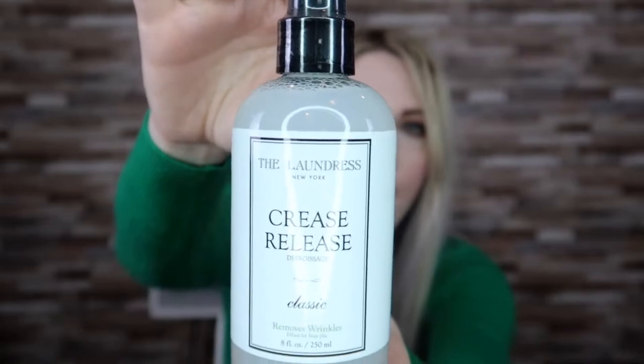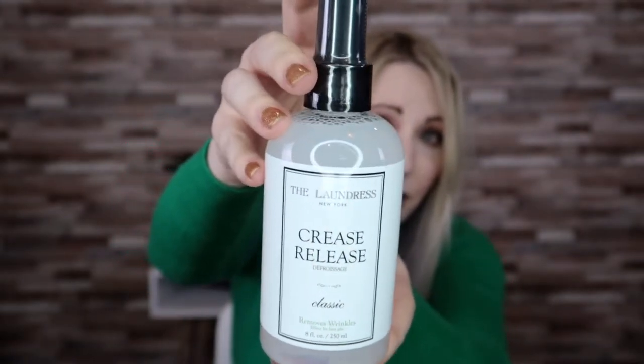The next item — I totally misread this. I thought it was for your face, but it is not. It's called Crease Release by The Laundress. It removes wrinkles from clothing and fabric, not your skin. You spray from six inches away and it's safe for all fabrics and furnishings. This will definitely come in handy because certain fabrics tend to crease more easily. It's something I don't have, so I'm actually really excited about it.